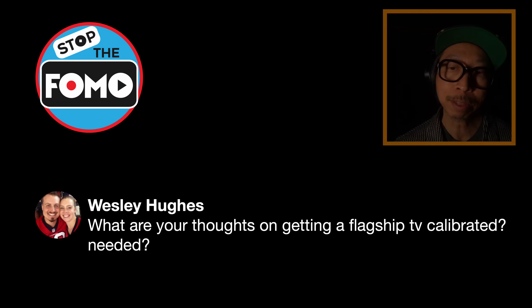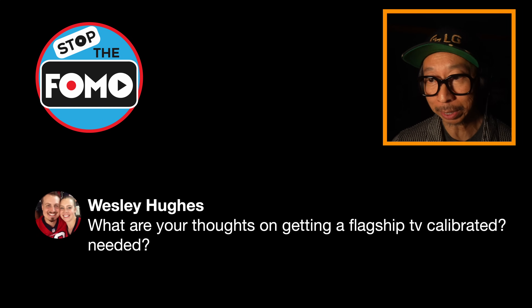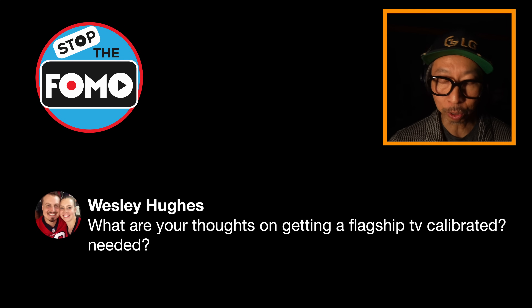Great question, Wesley. What are my thoughts on getting a flagship TV calibrated? Is it needed? This is critical.